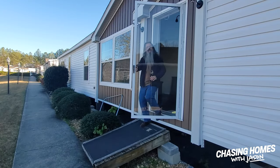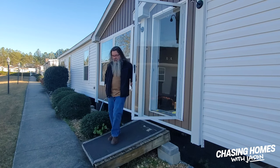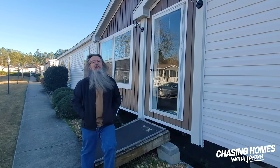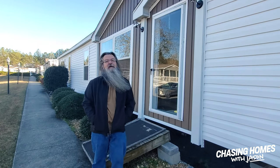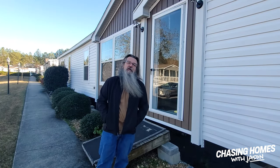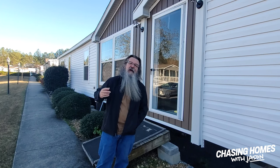So there we have it, guys. This is the Barcelona by Champion Homes. We are at Star Homes in Cullman, Alabama. You can check them out online at StarHomesCullman.com. I'm Jason Collins for ManufacturedHomes.com, and we'll see you next time.